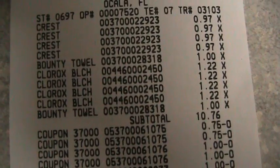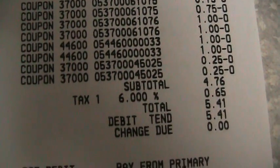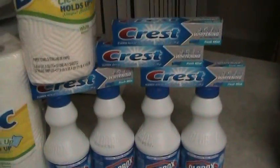You'll see what everything was. And after my coupons, I ended up paying $5.41 for 10 items. Again, that is Walmart.